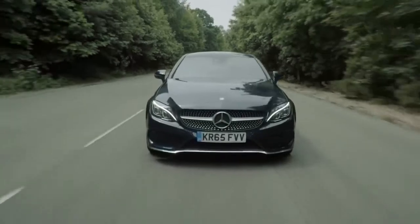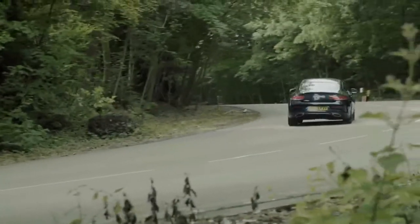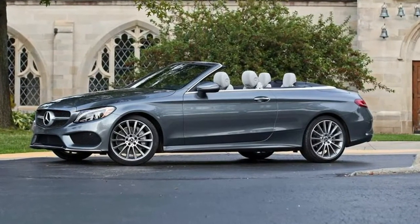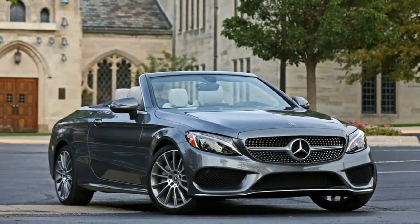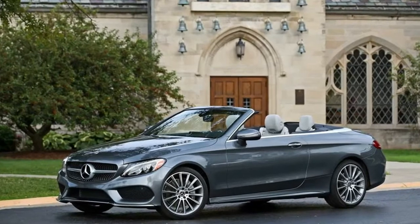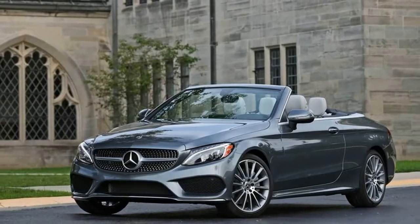2018 Mercedes-Benz C-Class Coupe cargo space and storage review. Coupes and convertibles are made to be stylish, not practical, but some of the C300's rivals still offer more space for luggage. The C300 Coupe we tested held four carry-ons inside its trunk — an average result — but with the rear seat folded, it fell short of its rivals.